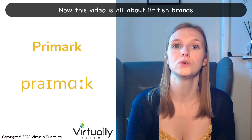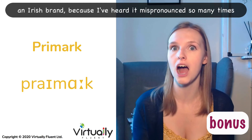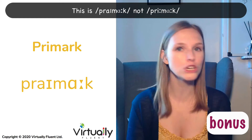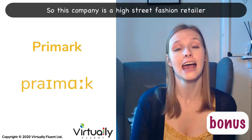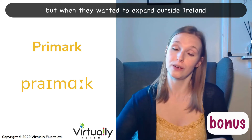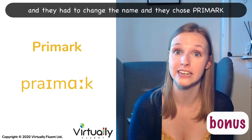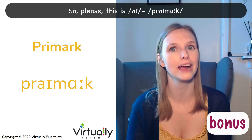Now, this video is all about British brands, but I'm going to throw in one extra brand for you — an Irish brand — because I've heard it mispronounced so many times. This is Primark, not Primark. Primark. This company is a high street fashion retailer. The original name in Ireland was Pennies, but when they wanted to expand outside Ireland into Europe and North America, this trade name was already taken, so they had to change the name and they chose Primark. So please, this is a long 'I' — Primark.